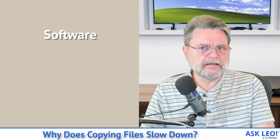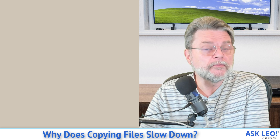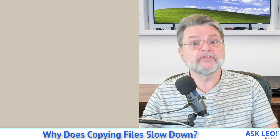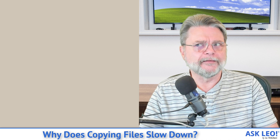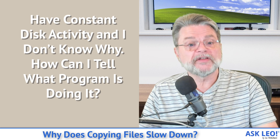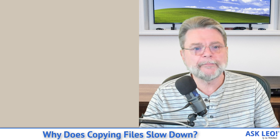Another reason things can slow down is software. It's very possible that while you're doing this copy, something else comes along and either grabs the CPU or does something intense with the same hard disk you're reading or writing from. That can cause your copy to suddenly slow down because now the hard disk is doing two things instead of one. An article I have that may help you diagnose this situation is 'I have constant disk activity and I don't know why — how can I tell what program is doing it?' That can help you analyze exactly what program is doing all of those disk writes in addition to your copy.